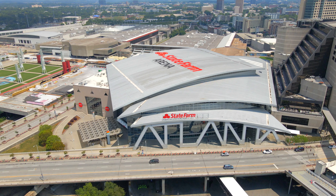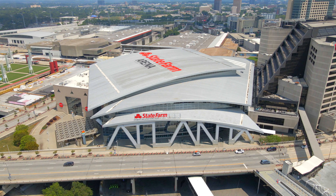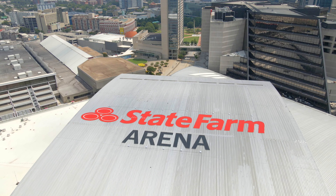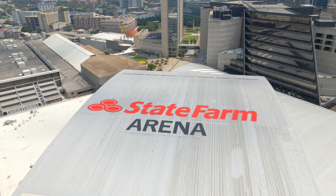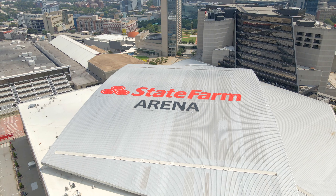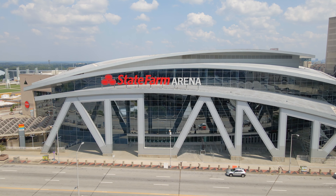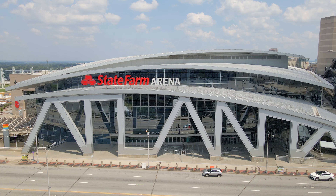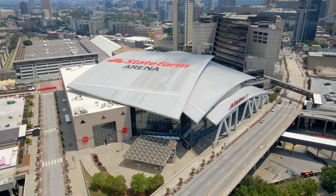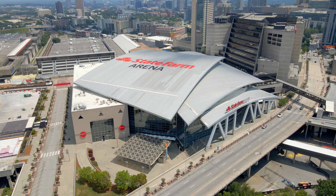Below is State Farm Arena, formerly Phillips Arena, constructed in 1999 at a cost of $213 million. Phillips, one of the largest electronics companies at the time, purchased the initial naming rights in February 1999 for $185 million on a 20-year lease. Due to Phillips' withdrawal from the consumer electronics market, it did not renew, and on August 29th, 2018, State Farm purchased the naming rights in a deal lasting 20 years, costing $175 million.